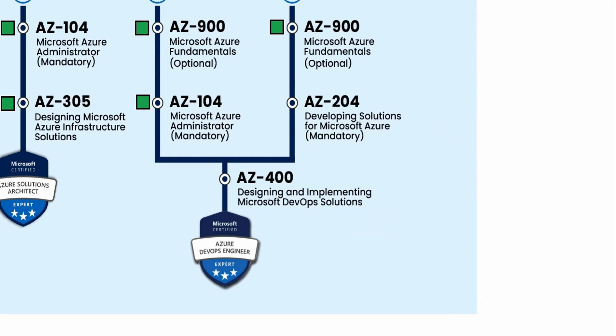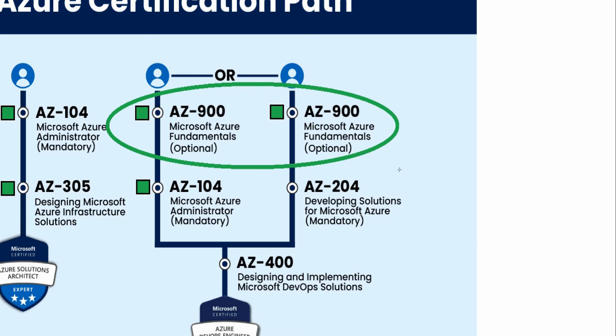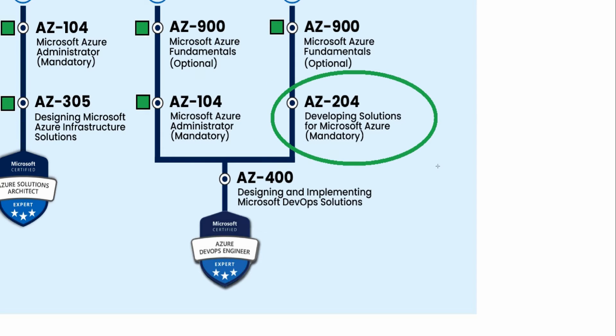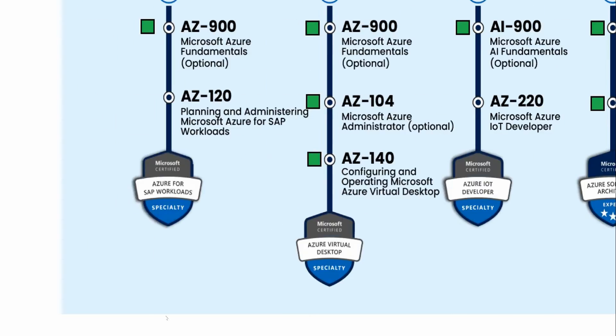For AZ-400 — Designing and Implementing Microsoft DevOps — they recommend starting with AZ-900 (optional) and then either going through AZ-104 or AZ-204 before taking AZ-400. I would recommend the AZ-104 route personally. I currently don't have courses on AZ-204 or AZ-400, but you can always find my latest offerings at examlabpractice.com/courses.